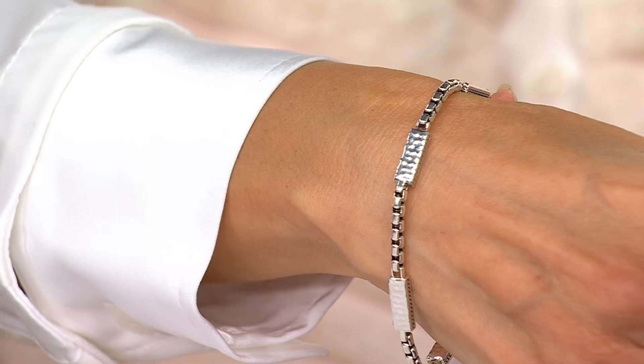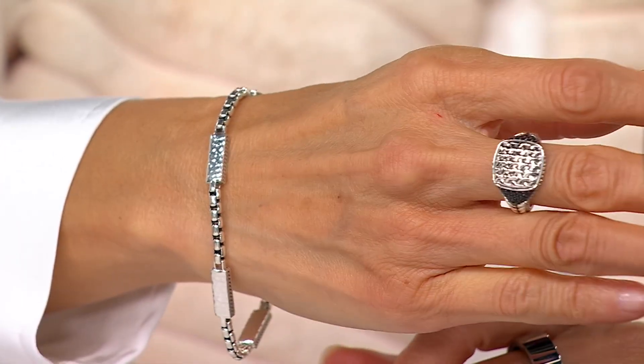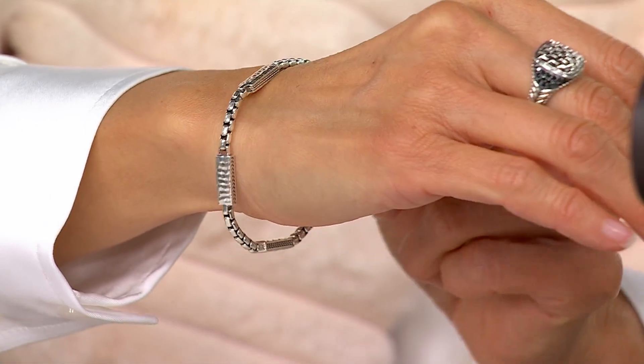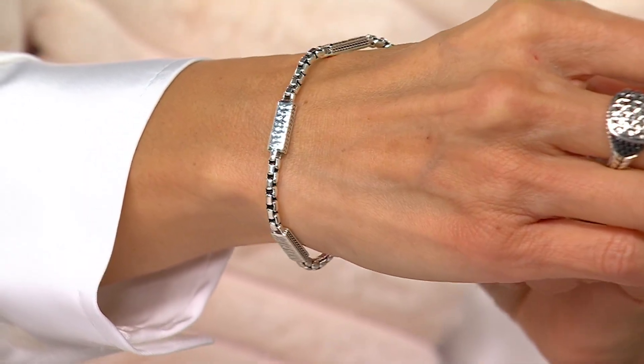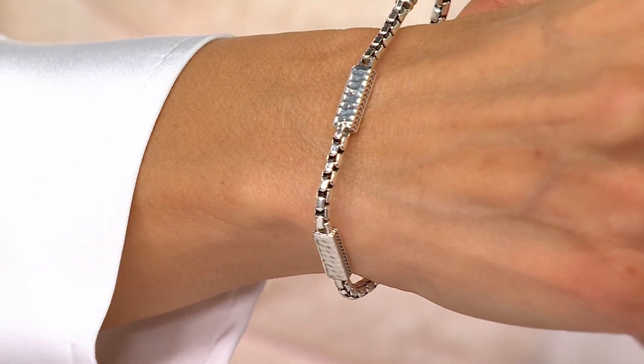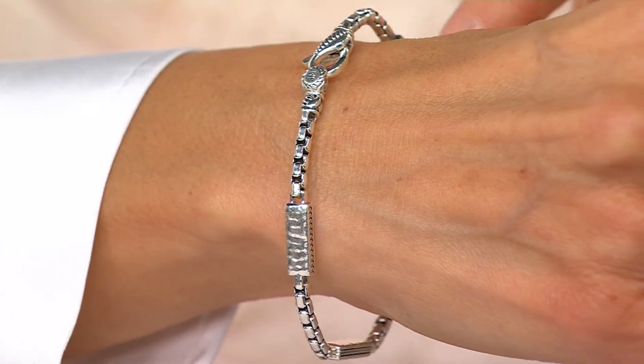We're creating all of our most popular signature textures in this brand new design with elongated stations that showcase each texture so beautifully. Combined with our 3.7 millimeter box chain — the perfect size for a bracelet — it just showcases those stations so nicely. It's like getting what you love from Jay, but fresh and new, almost like an ornament on a Christmas tree with these gorgeous four stations.